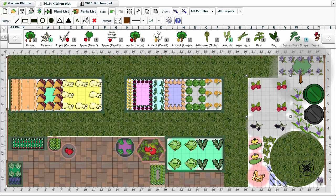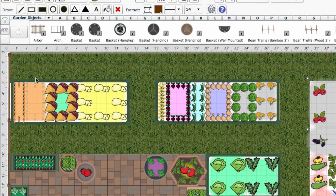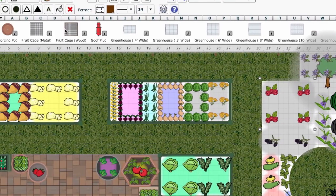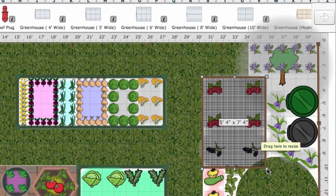You can also add barriers like this to a garden plan. Start by selecting garden objects in the selection bar, then scroll through to select what you need. This fruit cage is just the job for these berries. There we go — safe and sound.